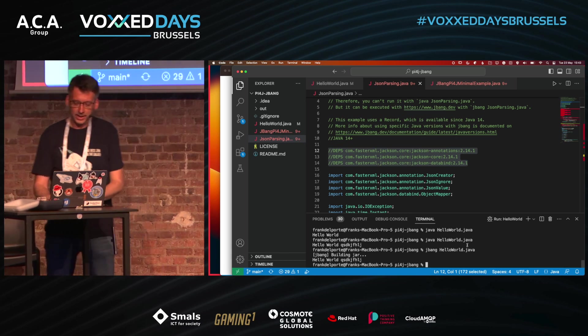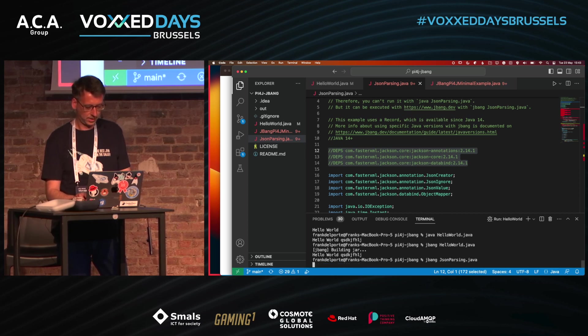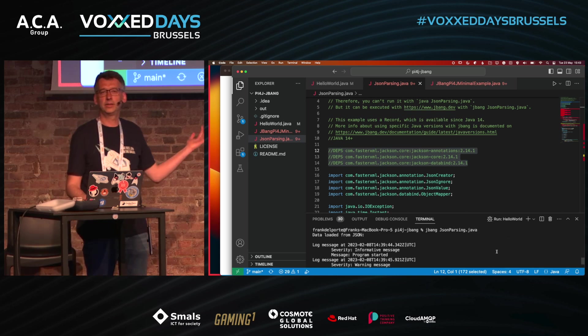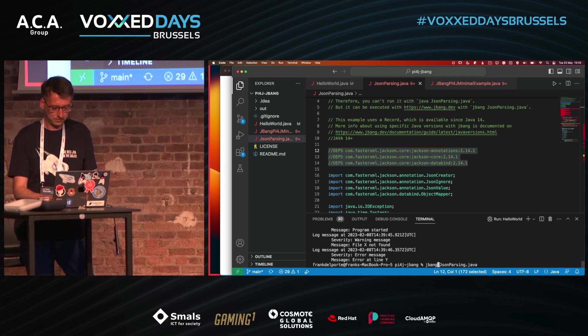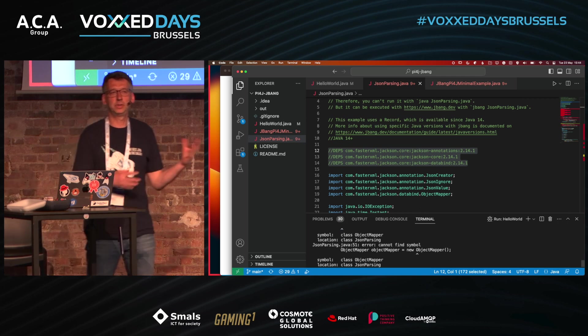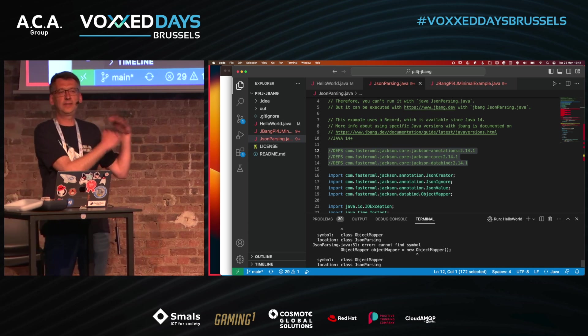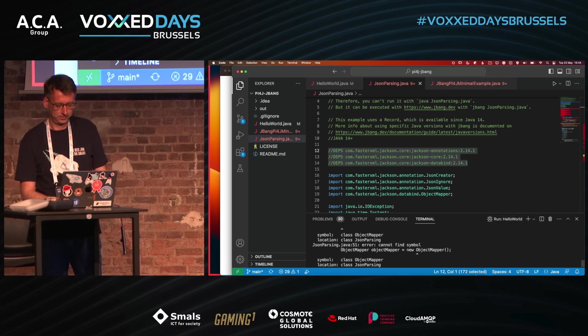Normally you'd define these in your Maven pom.xml or Gradle file. Now you can do this inside a single file and just run it with JBang. It reads the JSON and runs it. If you try the same with plain Java you get a lot of errors because it can't find the dependencies. That's what JBang helps you do: within a single file, define your dependencies, imports, and all your code.